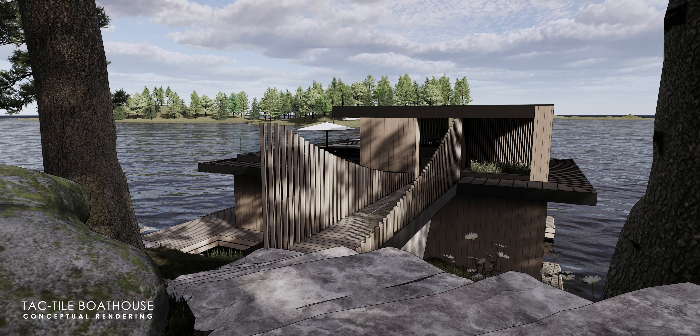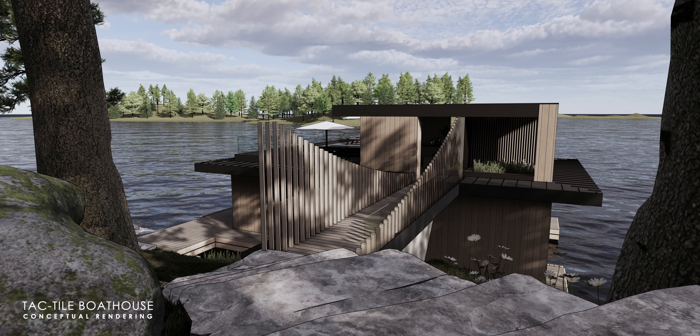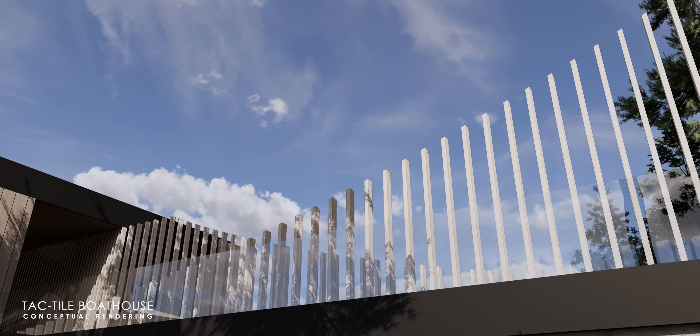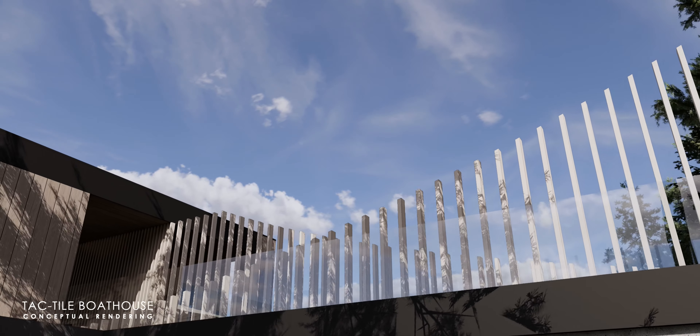We called this boathouse the Tactile Boathouse because we really wanted to design something unique, design something playful. Tactile meaning touch, feel. So you can see throughout this project's design, there are some really interesting features that really promote the touch and feel aspect.